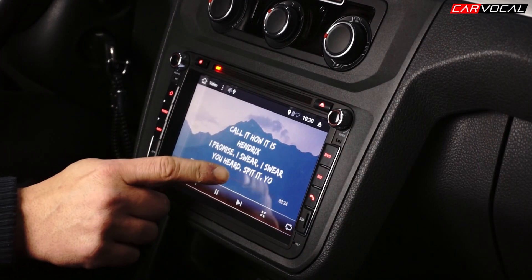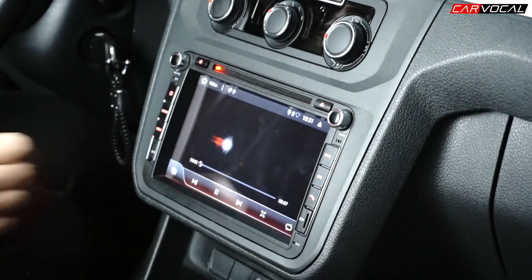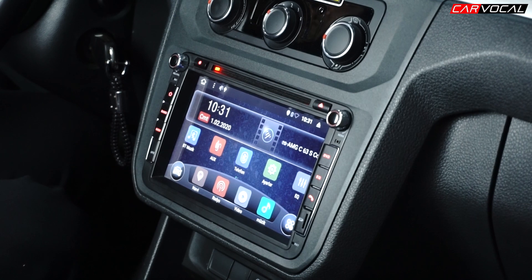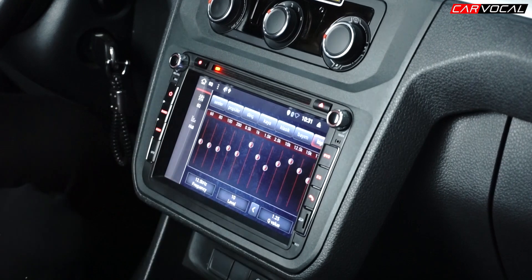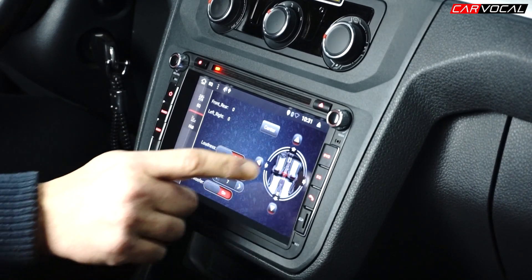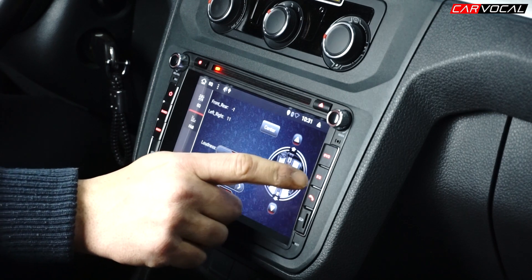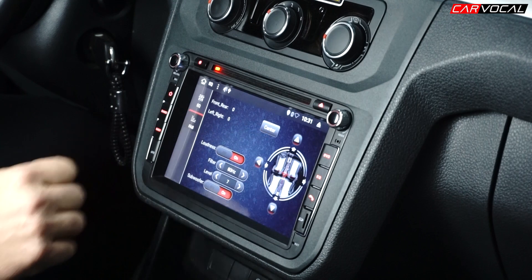Hem gündüz hem de gece performansı, parlaklık ayarı yapılabildiği için son derece başarılıdır. Cihazınızda bir de on-mount grafik ekolizerimiz var. Bu ekolizer üzerinden dilediğiniz frekansı istediğiniz şekilde ayarlayabilirsiniz. Ön-arka ayarı yapabilirsiniz aracınızda. Subwoofer kontrolü var; eğer bir tesisat varsa aracınızda subwoofer'ı da bu cihaz üzerinden kontrol edebilirsiniz.